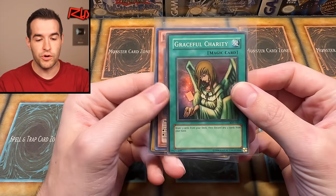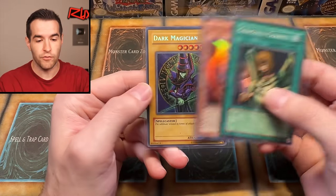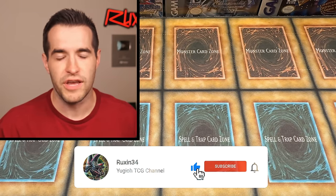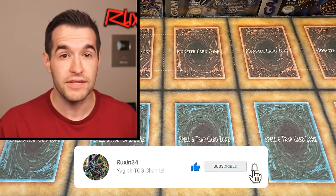But before we do that, we have a giveaway. I'll be giving away these three cards: Graceful Charity, BLS Envoy of the Beginning, and a Dark Magician BPT. Just like the video — be subscribed, turn on notifications, let me know down below your favorite card that I picked up at Card Party. I feel like all the cards are pretty cool. Most of them are Edison-based, and some of them are a little bit more nostalgic, old school.